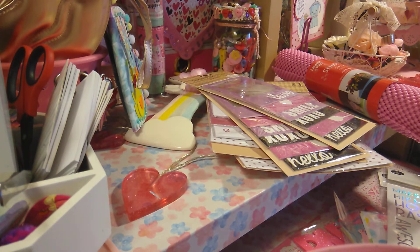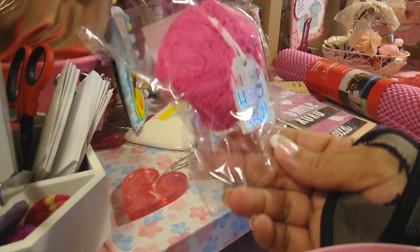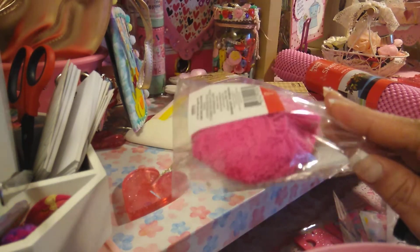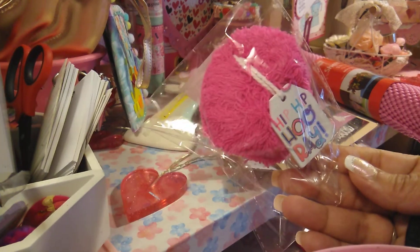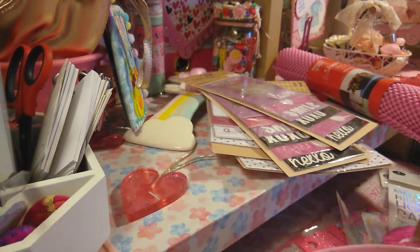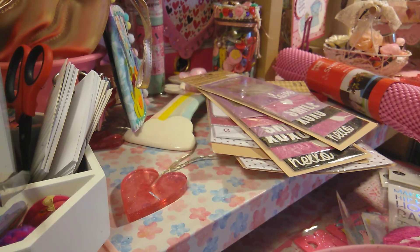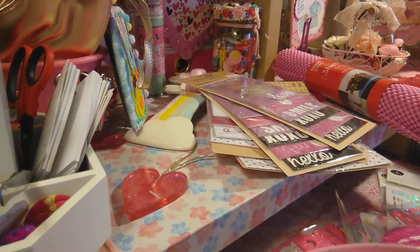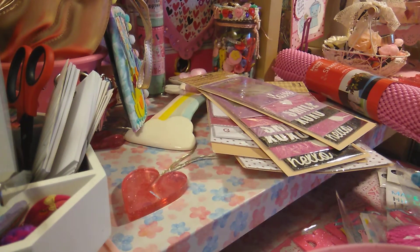I also picked up these cute little tags that you can add on birthday bags, on happy mail, and so on. I picked up some pink ones. I also picked up another party and Happy Birthdays because I have a lot of birthdays coming up. I know this would come in handy, so I went ahead and picked it up now so I can have it already.